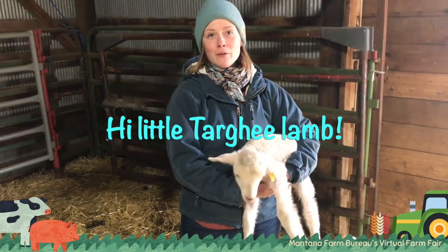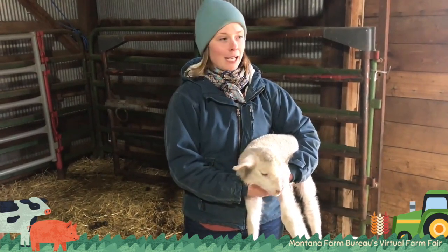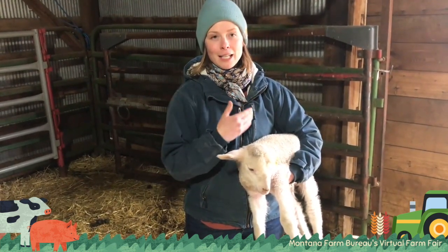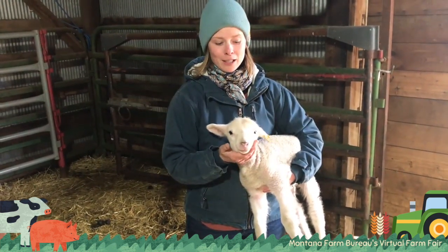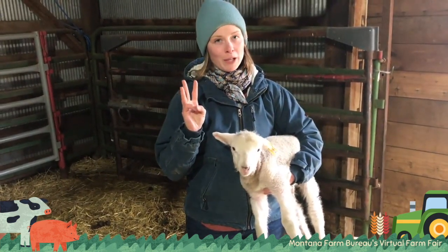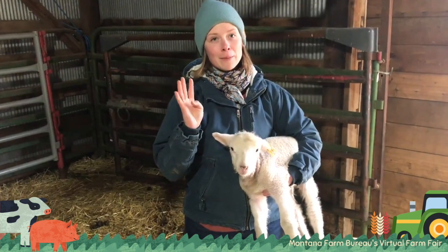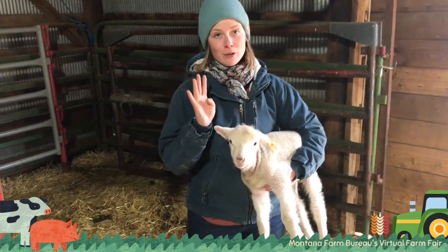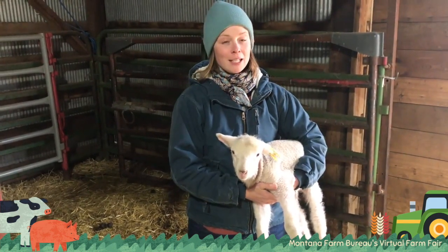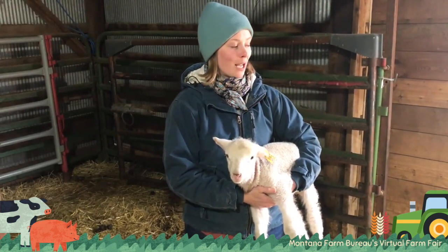When the ewe is bred by the ram and she gets pregnant, she'll be pregnant for five months, and once that pregnancy gets to the end, the lambs are born. They're either born as a single, a twin, or a triplet normally. Sometimes you'll see more than that — quadruplets or something like that — but we hope for each ewe to have twins.